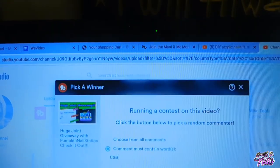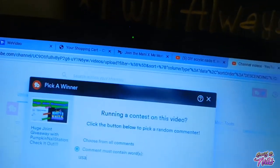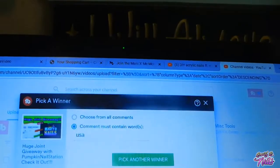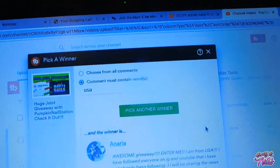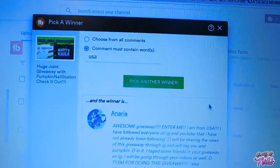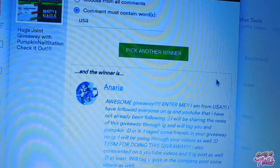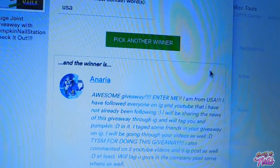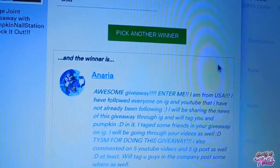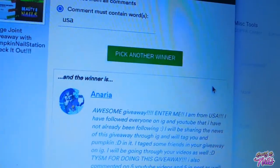The first winner is going to be for the SXE Poly Gel Kit. And my first winner is Anaria — you have won the SXE Poly Gel Kit! Make sure that you contact me through my email or my Instagram page, MelindaConley99. I'm so excited! I hope you guys are going to love all these nail goodies. Make sure to contact me for that SXE Poly Gel Kit.